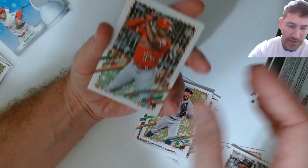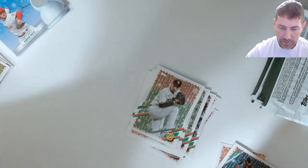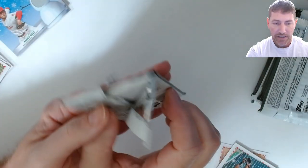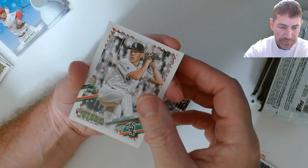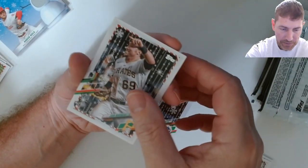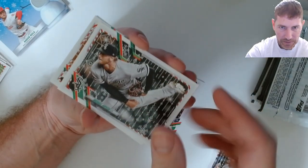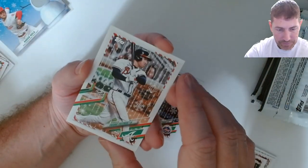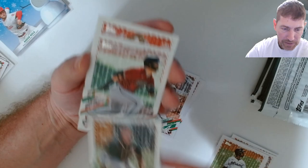I believe we'll get another short print right around the top if it holds true. I'd really love to get an India metallic. I did get a 9.5 on a metallic washer so they are gradeable gem mint with CSG. There's a Freddy Freeman metallic - it's very faint so maybe I didn't miss one. Jaz Chisholm, Matt Chapman.